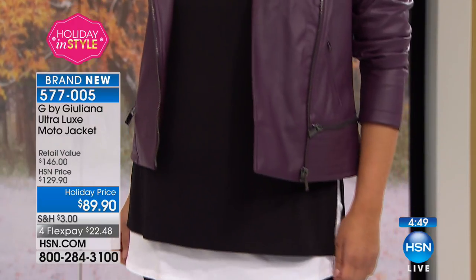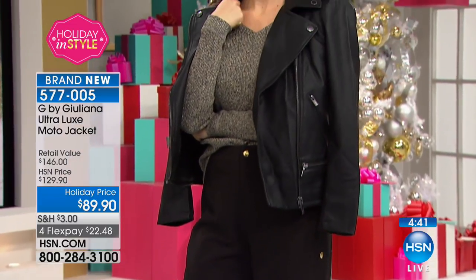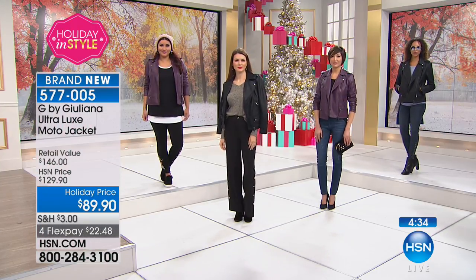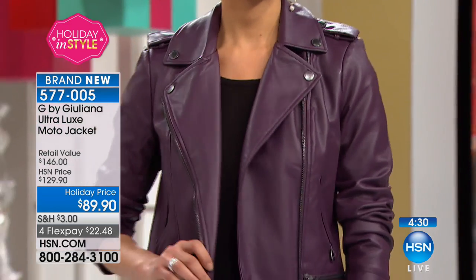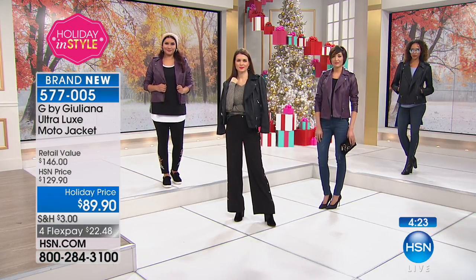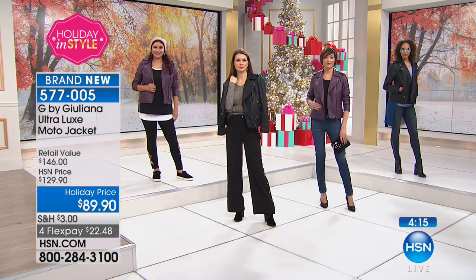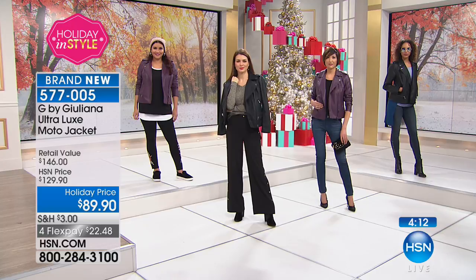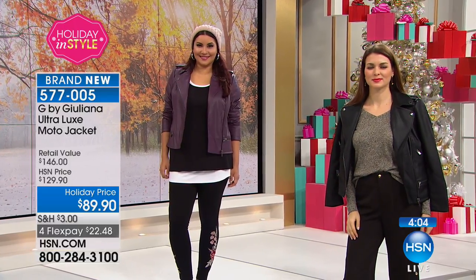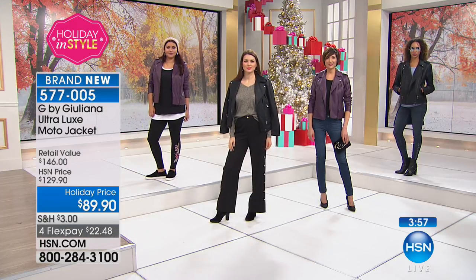When you get it home, you will see the attention to detail — the truly couture details that Juliana has given us — and you'll be so thrilled you paid less than $90 for this beautiful topper. Every time I put on one of your jackets, one of your coats, I feel like it was tailored for me. We all have different sizes and shapes, yet it looks amazing on absolutely everybody. That really comes from so much attention to the tailoring.